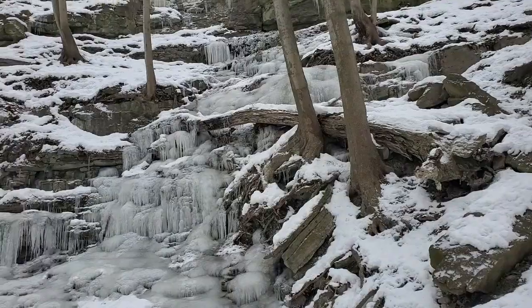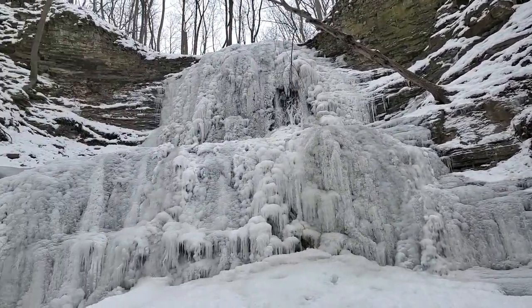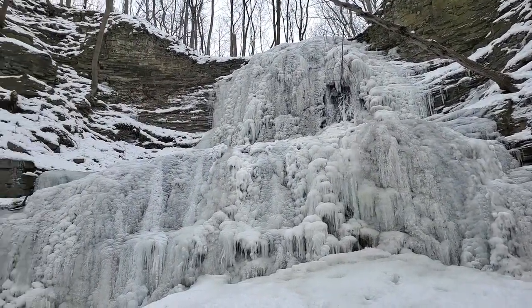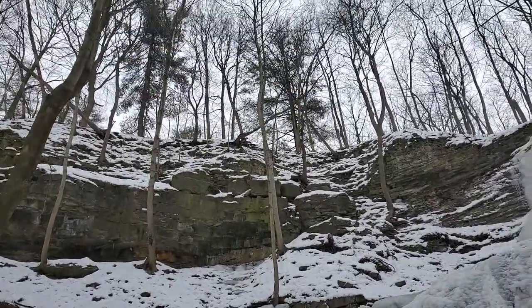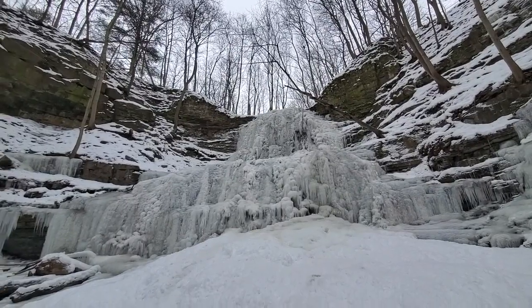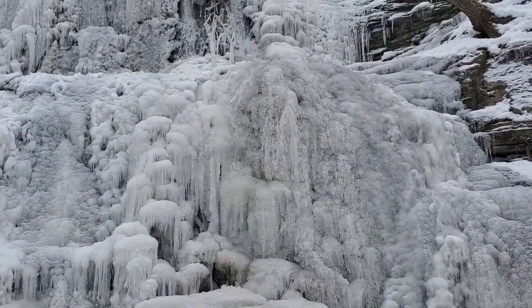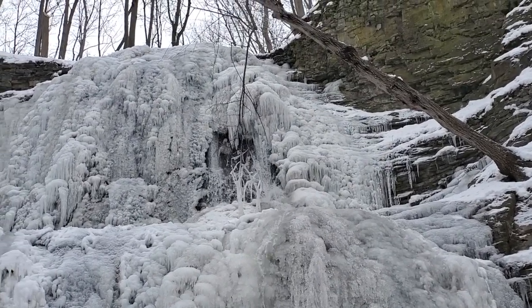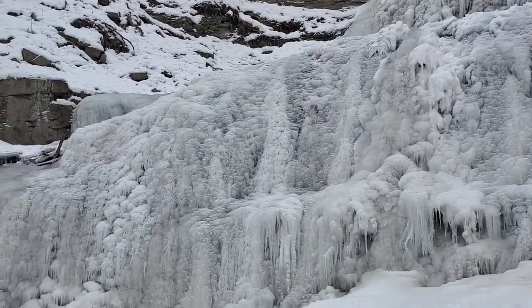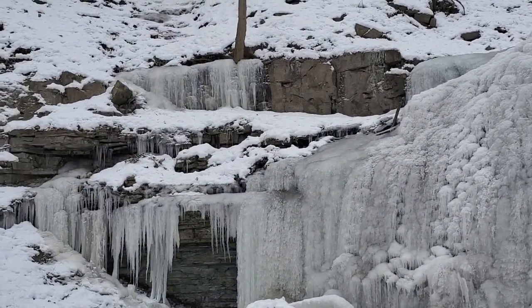Just look at this waterfall — absolutely gorgeous. Definitely a must-see in the winter. I loved how you can still see the water trickling through. So pretty. This is Sherman Falls.